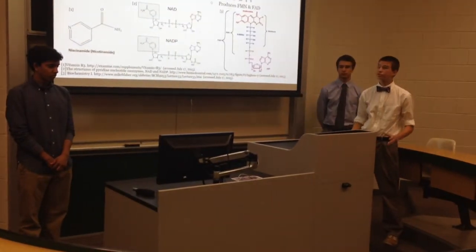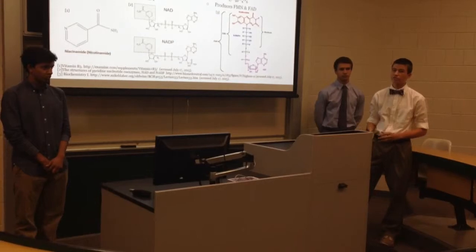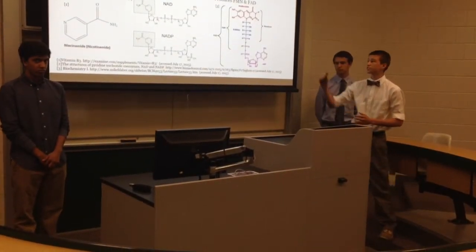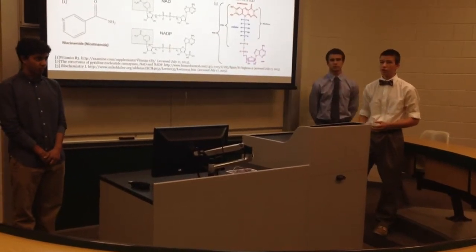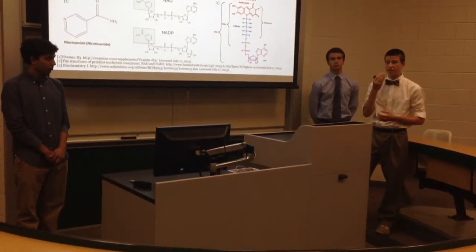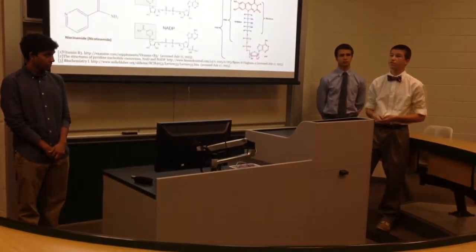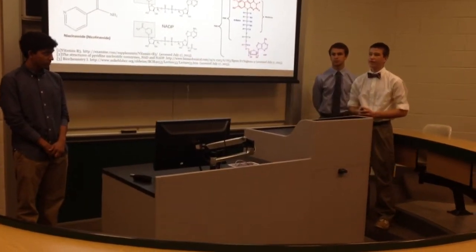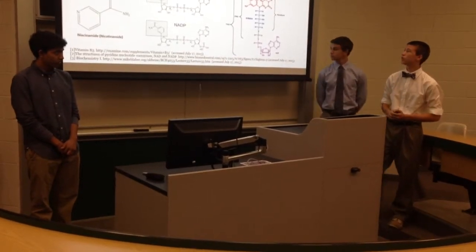These proteins are involved in oxidation reactions and energy metabolism at the cellular level. We're doing this experiment because these vitamins need to be accurate on the label, because deficiency or overdose causes complications. For niacin, a deficiency causes pellagra, which involves swelling of the mouth and nasal cavity, and psychosis. Too much niacin acts as a vasodilator, causing flushing, blood vessel expansion, and side effects associated with decreased blood pressure.